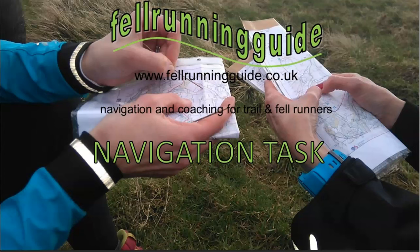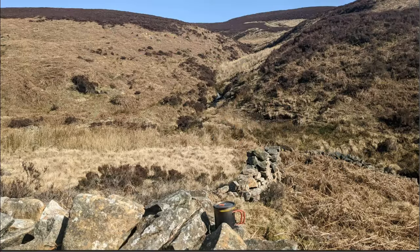Hi, this is Dave, fellow running guide. Welcome to this week's Navigation Task. Got a lovely blue sky Peak District day today and I was sat down having a brew, a hot drink, at this sheepfold here.